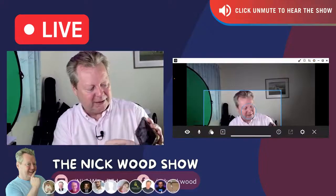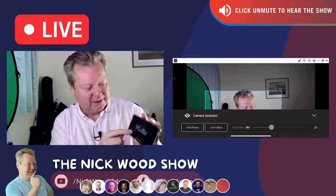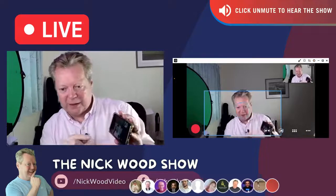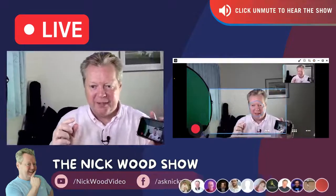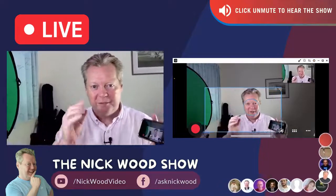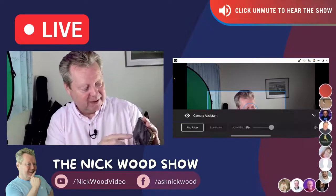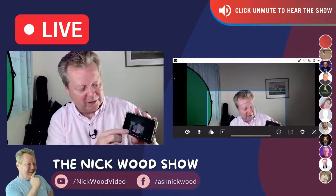Camera Assistant can find faces — it finds my face and tracks me, so I stay in frame even though I'm moving around. This blows my mind every time I use it. We can also control our audio.